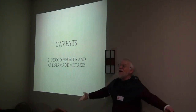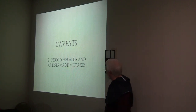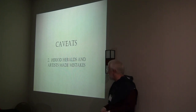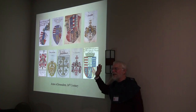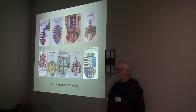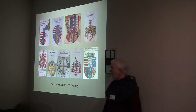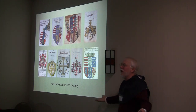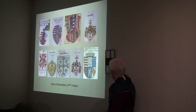Sometimes the heralds or artists made mistakes, and these can have unfortunate consequences. Here are the arms of the Kingdom of Jerusalem taken from a number of sources, all from the same time period and area. One of these is not like the others. These are from the same roll, by the same artist — he simply had a brain fart. It happened. More than one artist was responsible for a great many of these, and sometimes they didn't finish before the money ran out.